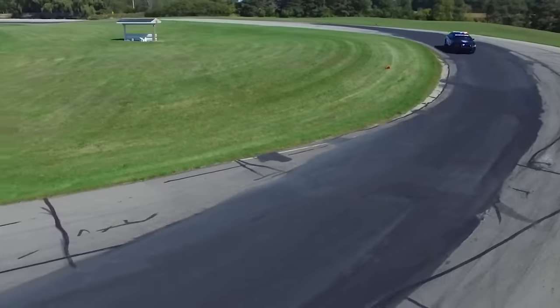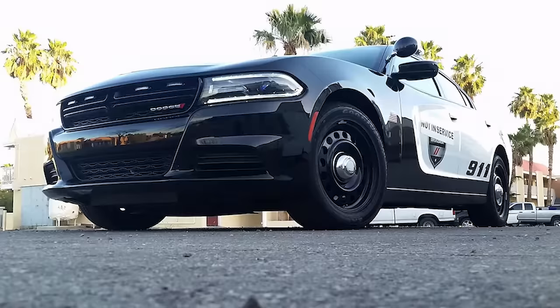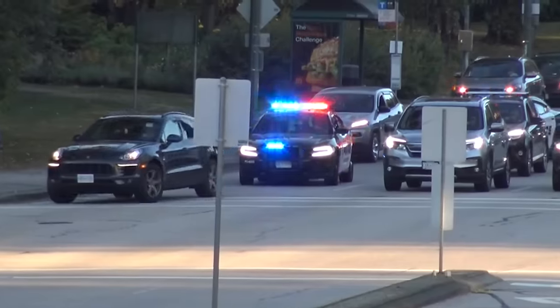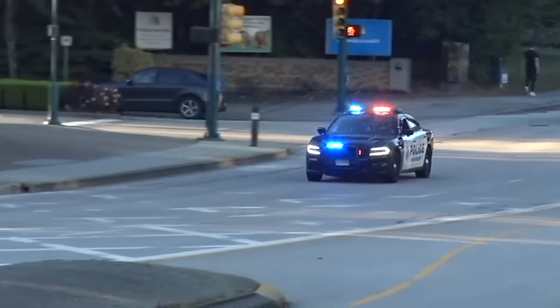The curb weight is nearly identical for both models — 4,338 pounds for the V6 and 4,356 pounds for the Hemi. The Hemi also has a high-speed engine controller. The V8 has a 220mm rear axle while the V6 is slightly bigger at 230mm, and the rear axle ratio is 3.07 on the V6 and 2.62 on the V8.